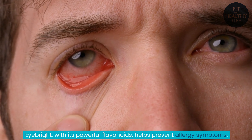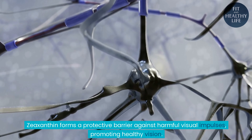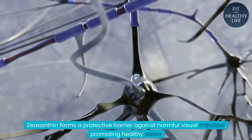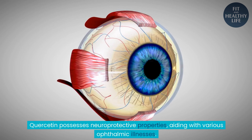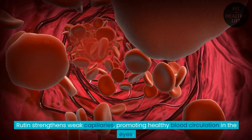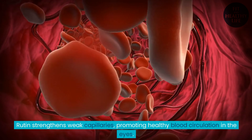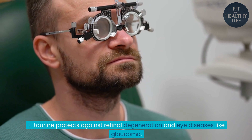Eyebright, with its powerful flavonoids, helps prevent allergy symptoms. Zeaxanthin forms a protective barrier against harmful visual impulses, promoting healthy vision. Quercetin possesses neuroprotective properties, aiding with various ophthalmic illnesses. Rutin strengthens weak capillaries, promoting healthy blood circulation in the eyes. L-taurine protects against retinal degeneration and eye diseases like glaucoma.